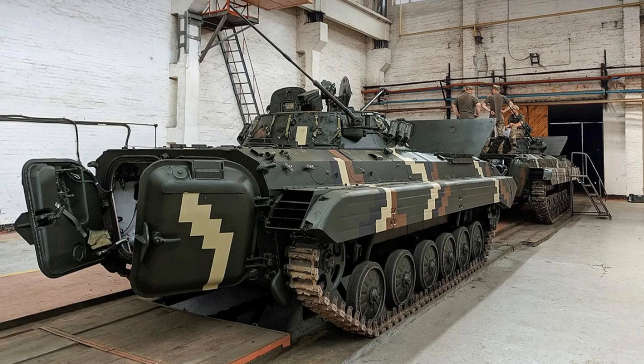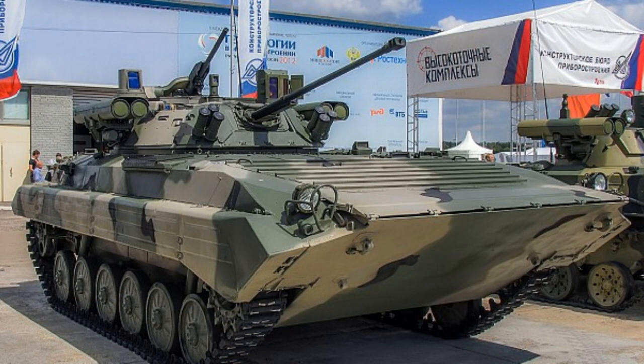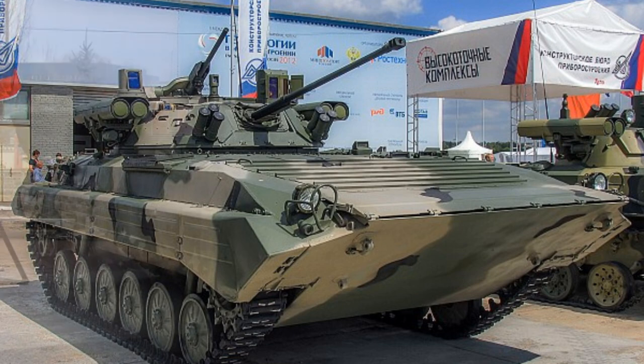The BMP-1 is motorized with a type UTD-20 6-cylinder inline water-cooled diesel developing 300 horsepower at 2,000 RPM, coupled to a manual transmission with five forward and one reverse gears.